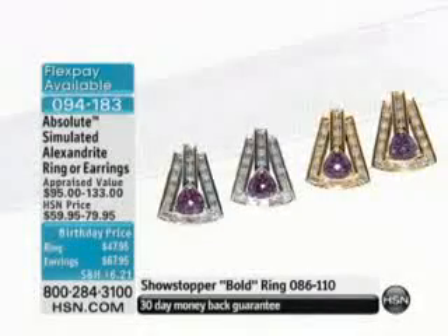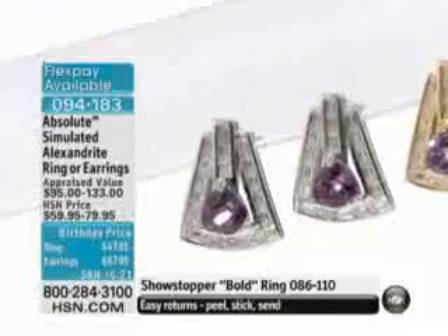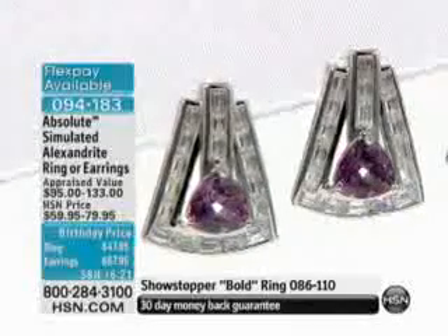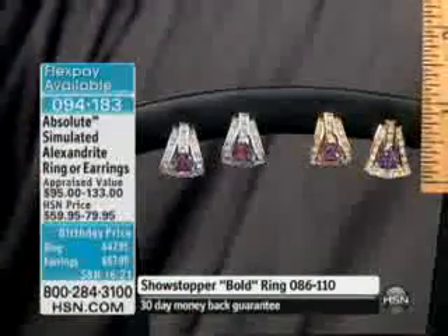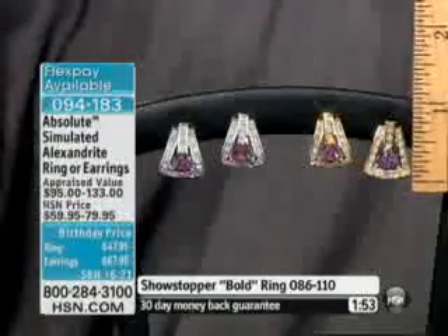$47.95 for the ring, and the earrings are equally as beautiful at $67.95. They take that same updated modern buckle look and do it as a slight drop. These aren't designed to be really long, dangly earrings — they're designed to wear with almost anything. Not overly dressy, so you can wear them to the office and they're very comfortable. They look great on, and they're equally nice if you have a special event coming up. These are the ones you're going to reach for.